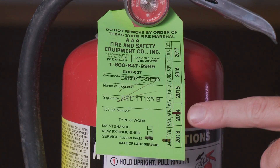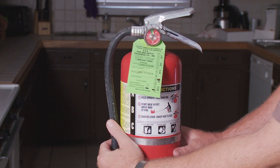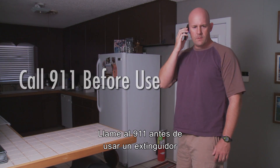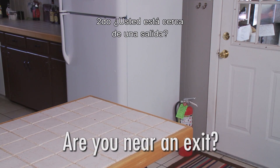Check your fire extinguishers once a year. If you're having a fire, call 911 before using a fire extinguisher. First, is the fire small and contained? Second, are you near an exit?